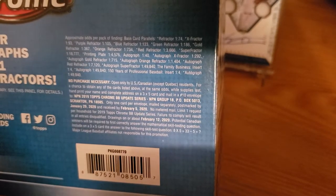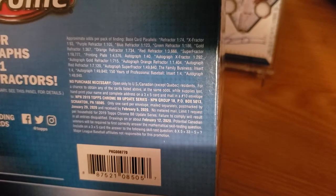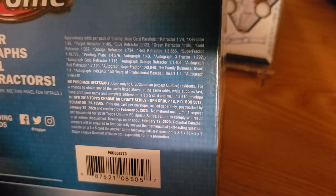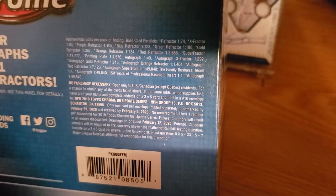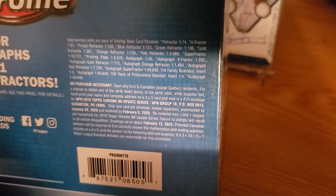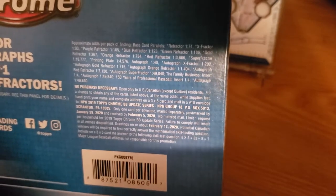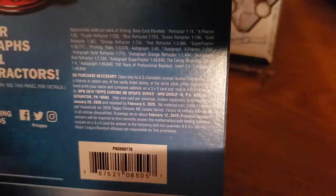X-Fractor auto is one in every 292. Autograph Gold is one in 715. Autograph Orange is one in 1400. Auto Red Refractor is one in 7100. Super Refractor is one in every basically 50,000. Family Business inserts are one in four, and an autograph of that is one in every 50,000. 150 Years of Baseball is one in every four, and an autograph of that is one in every 50,000.